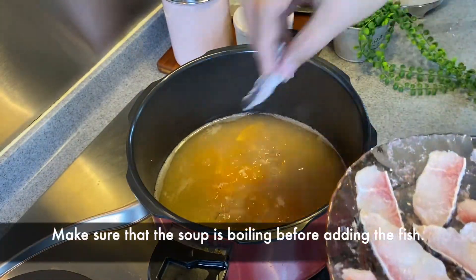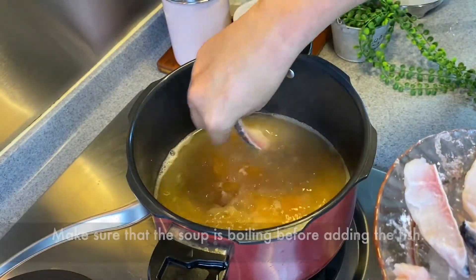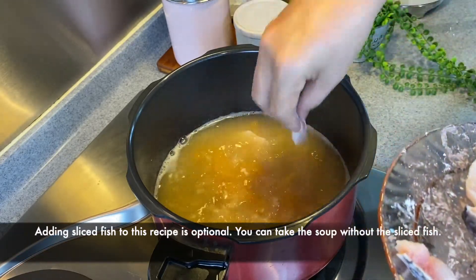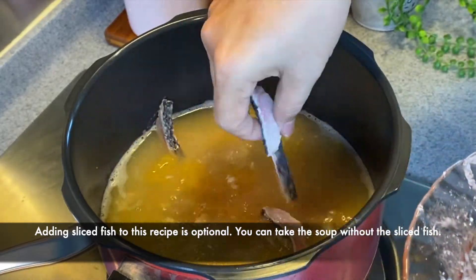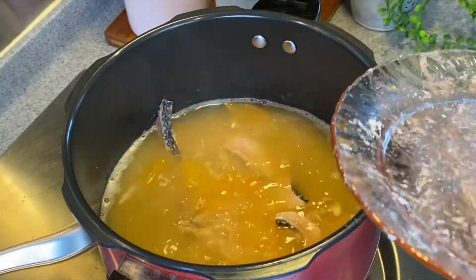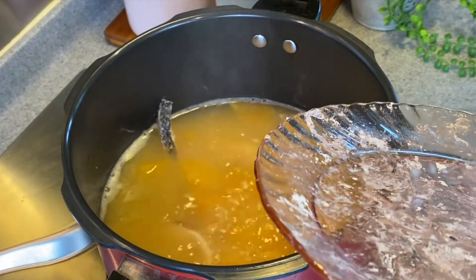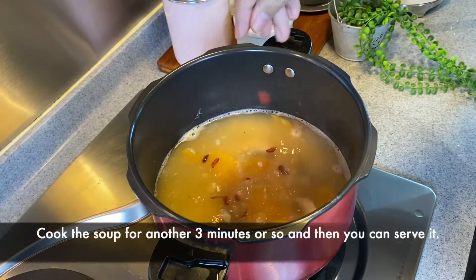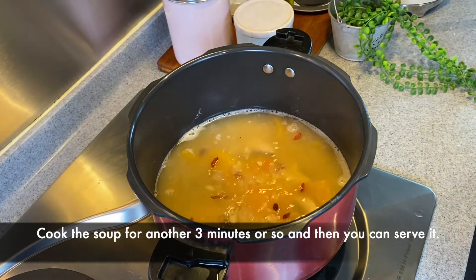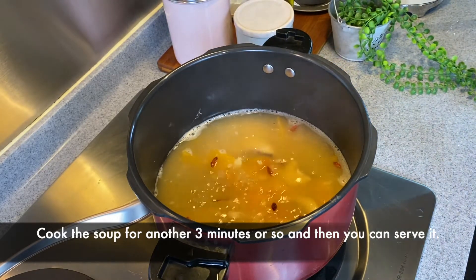Make sure that the soup is boiling before we add in the fish. Adding fish is optional — if you want to have the fish, it makes a complete meal; otherwise, you can just drink the soup. Once you've added in the fish, add in the wolfberries — just sprinkle a little bit. We will let this cook for approximately 3 minutes, and after that, we will serve this.